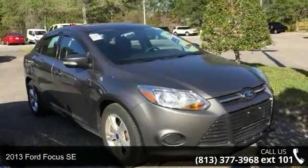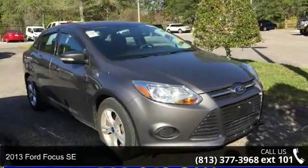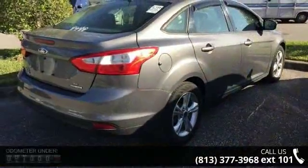Arrive in style with this 2013 Ford Focus SE. If you are looking for a first-rate auto, this one could be yours today.